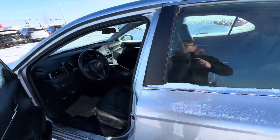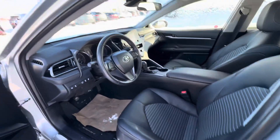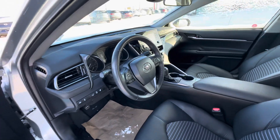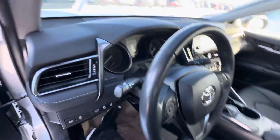Coming into your driver cockpit. Obviously these front seats are heated, heated steering wheel. Of course, 20,234 is our current exact kilometers on the dash.